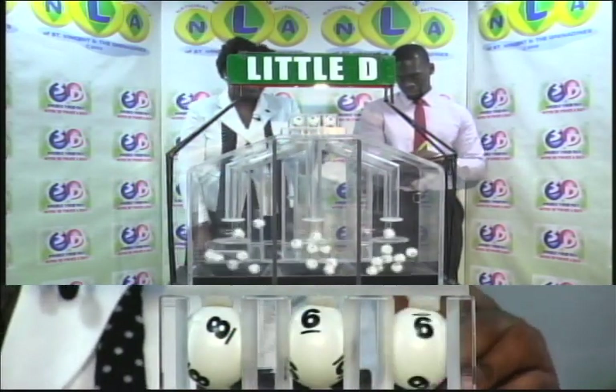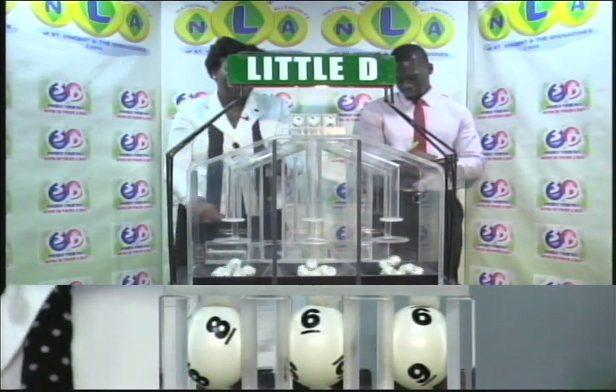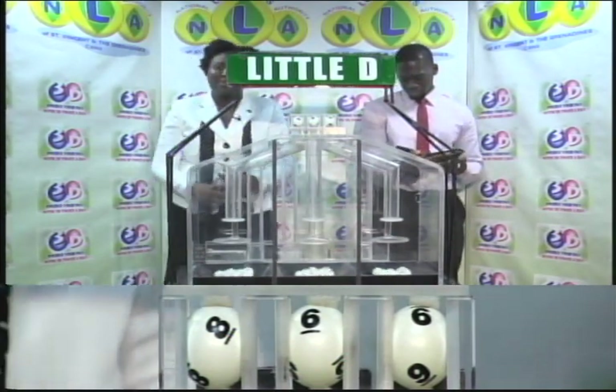The Little D winning number: 8, 6, 9. Thank you so much for joining us.